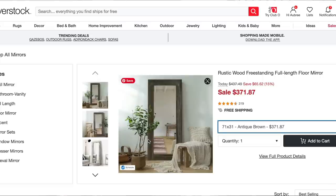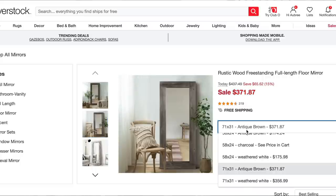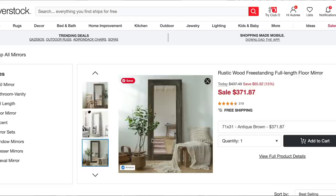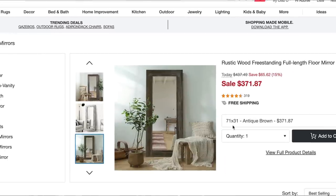Over on Overstock.com, there is a rustic wood freestanding full length mirror that has a very similar frame build — it has that really wide and thick wood frame. This one goes for $371. It has 319 reviews and it's just under five stars. You are going to be getting a little bit more of a shorter mirror. This mirror is 71 inches tall and 31 inches wide, so it is about 9 or 10 inches shorter than the Pottery Barn mirror, which is 82 inches. But I still feel like this is a great size mirror for a really great price.